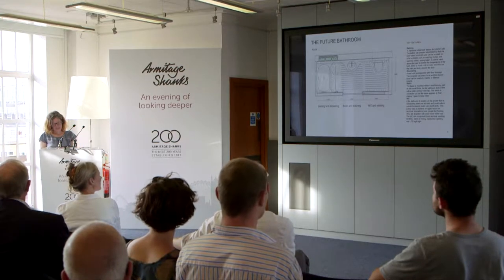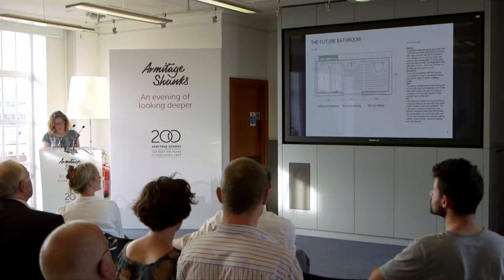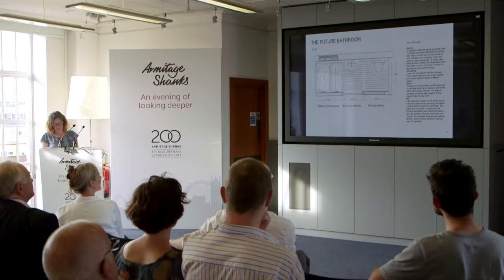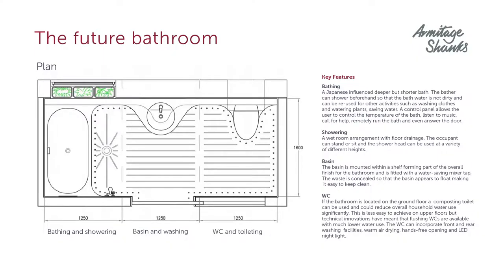We thought the brief for this competition was very interesting because it encapsulates many of the themes and challenges that we meet in the current demands for homes and distills them into a small and very functional space. The bathroom has to work effectively as well as being a place of sanctuary. The brief restricted the size of the plan to six square meters, meaning a very space-efficient layout had to be created — one that is also flexible enough to provide for the needs of an aging population.